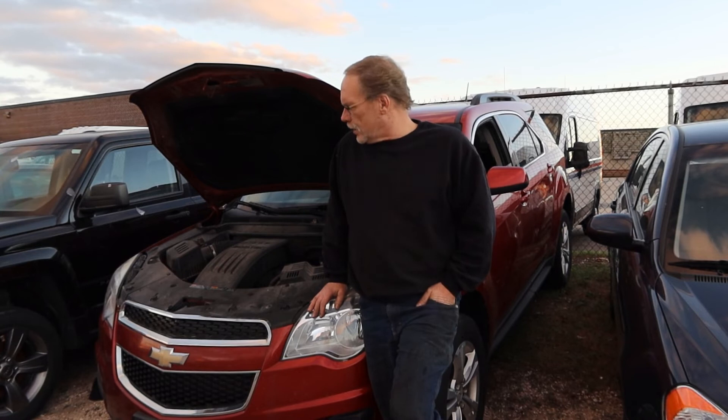With these particular Equinoxes, there are constant oil burning issues, constant cam issues, constant timing chain issues. They leak oil faster than you can put it in the vehicle — just not very good quality.